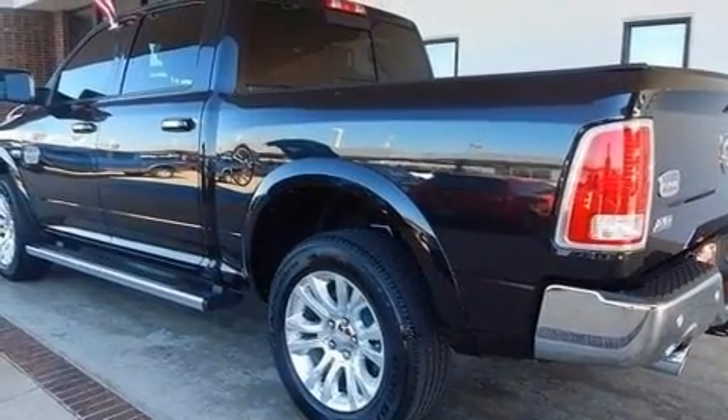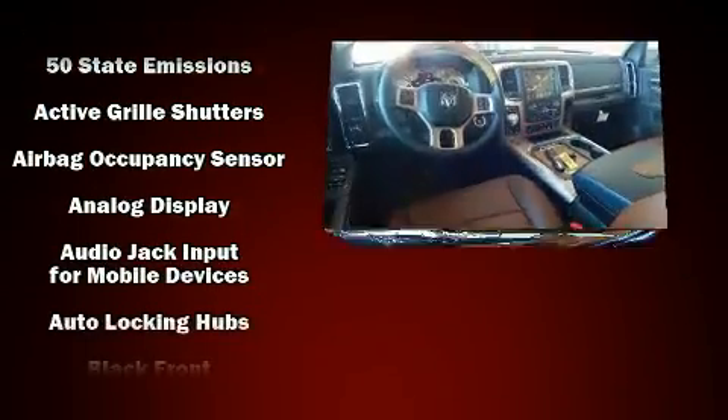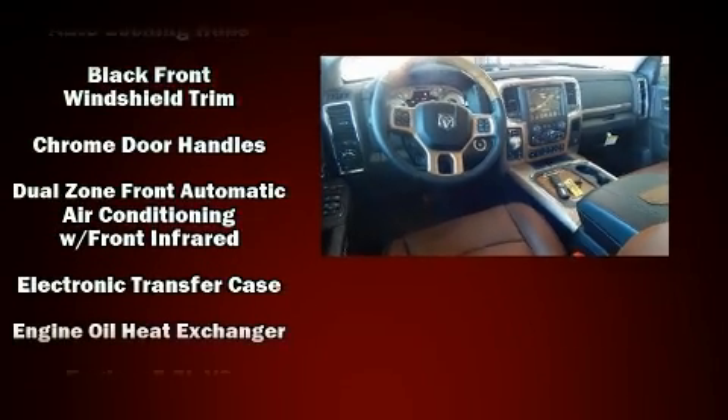Rear passengers enjoy the seat heating functionality, keeping them warm during the winter months. Audio features include an AM-FM radio and 10 speakers, providing excellent sound throughout the cabin.